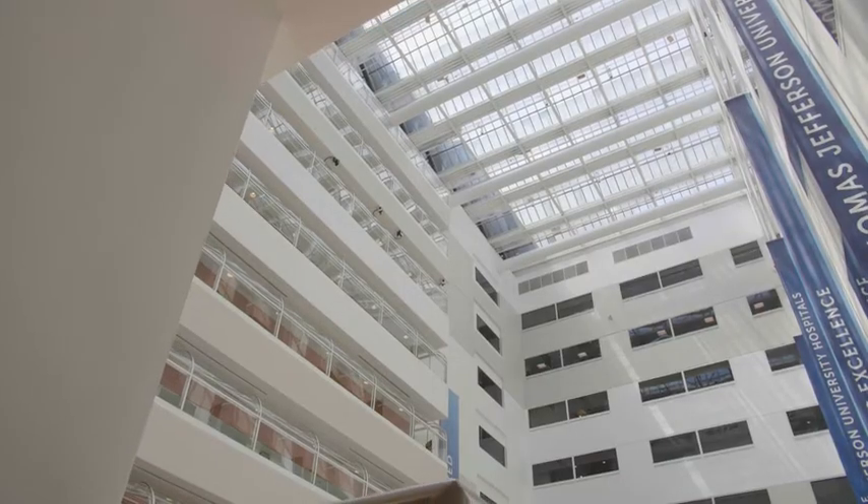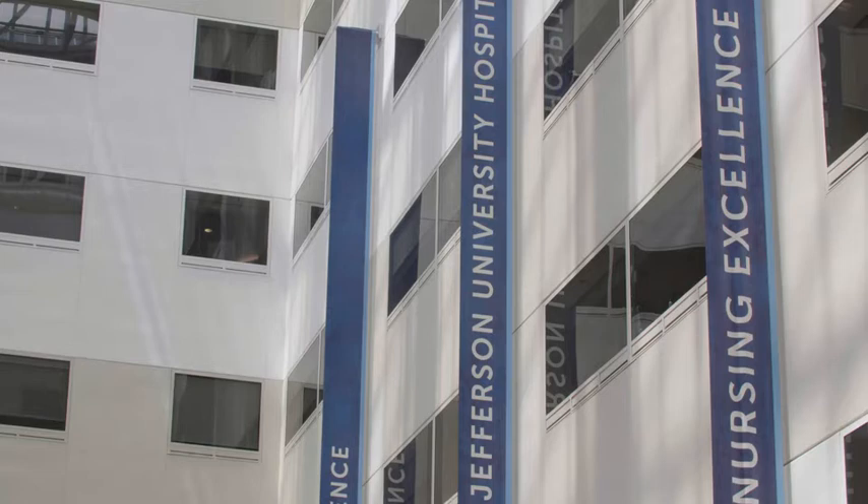Strongline has certainly increased our staff satisfaction in their safety. They feel they're safer when they have a direct line to security, and statistically, we're seeing they are safer.